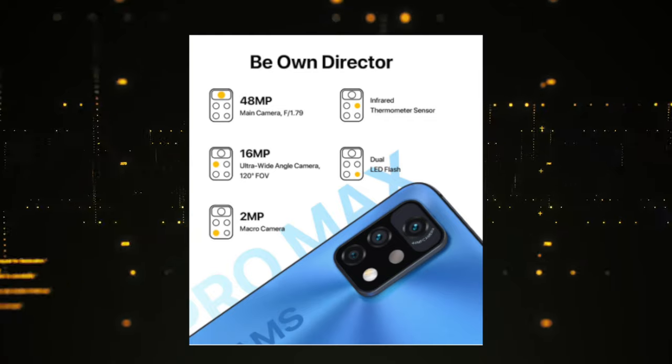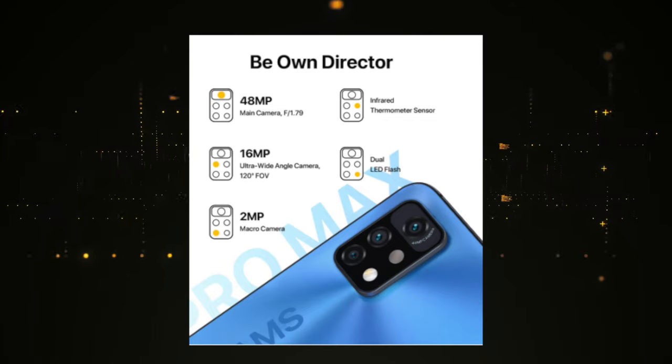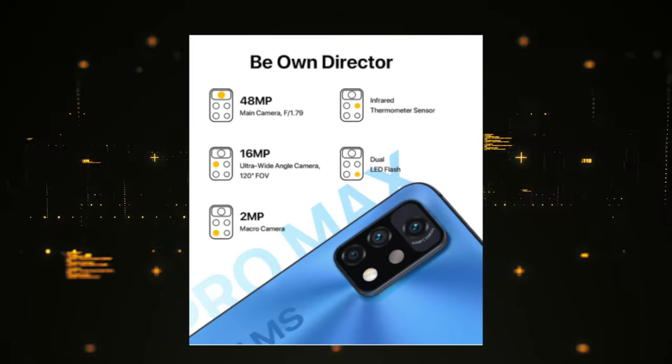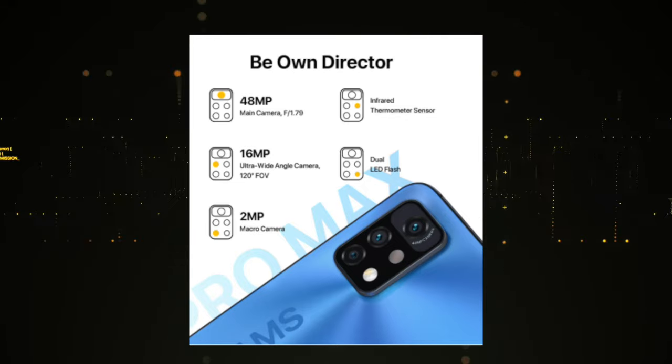What I found most captivating for this new device release is the camera specs. With triple cameras, each with their own unique features and functions, it amazes me what photos I could take with the YumiDigi A11 Pro Max.